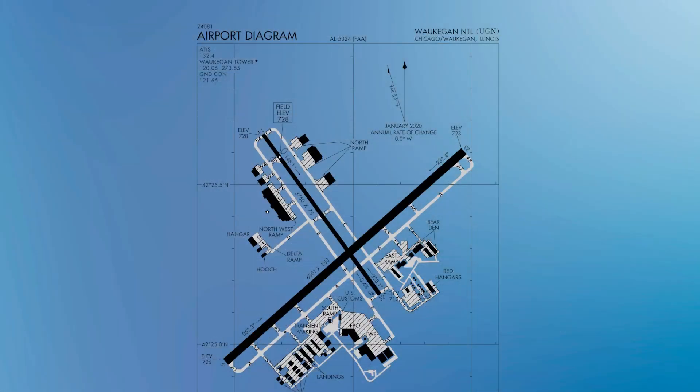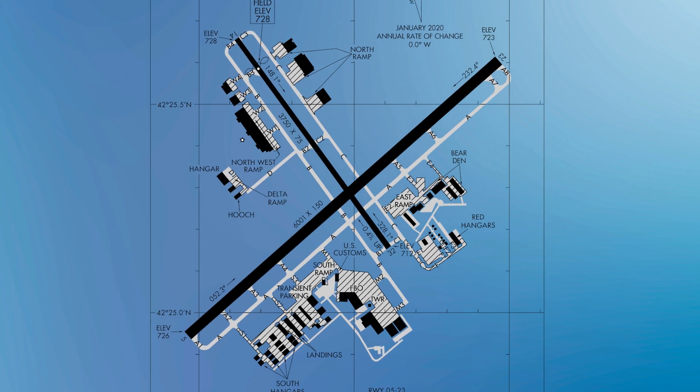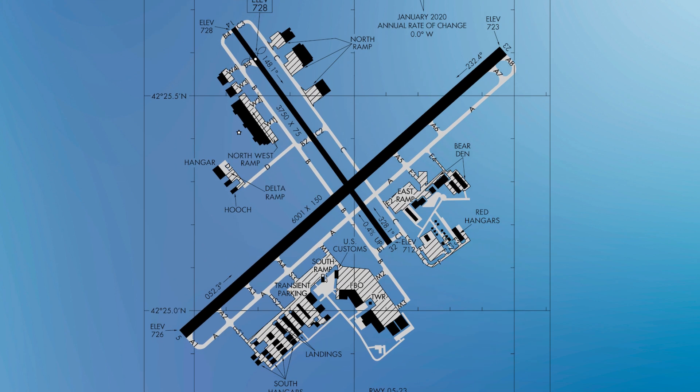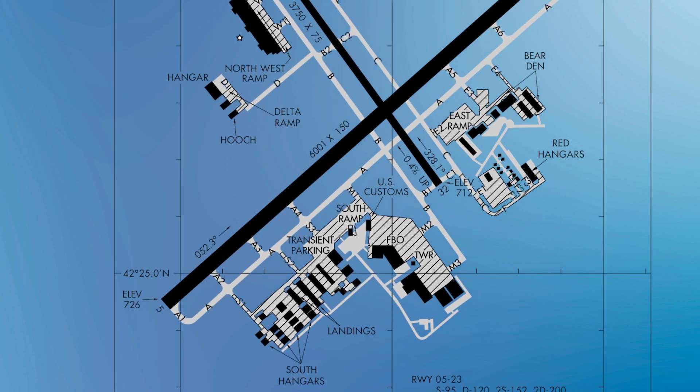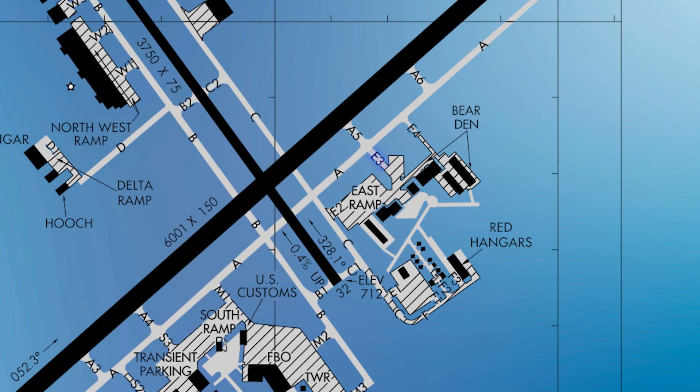Also, when doing pattern work on runway 23, right traffic is typically used due to noise abatement. Another nationally recognized risk factor are ramp areas that have direct access to runways. While not particularly an issue at Waukegan, the potential does exist at the following locations: Sierra 1 and 3, and Echo 3 along taxiway Alpha.